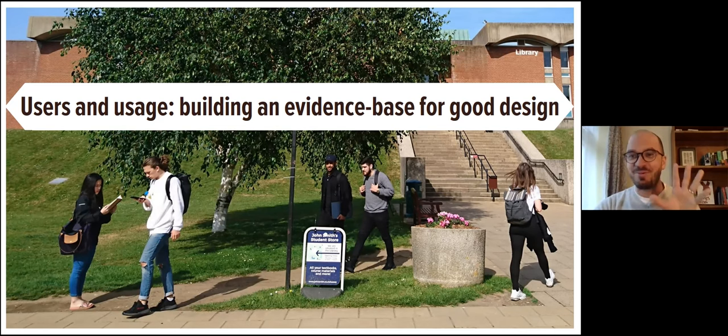But that's probably a talk for another time. What I'd really like to focus on today are some of the approaches, the principles, the frameworks, the methods and the tools that we've used to try and find out more about our users and what they would like from our services.